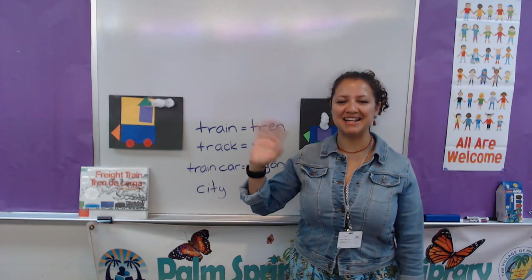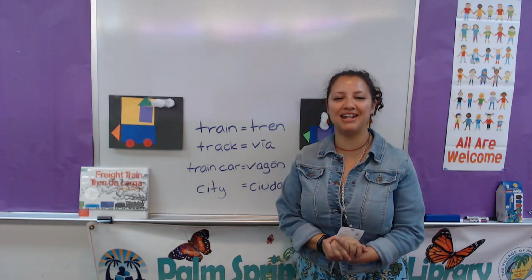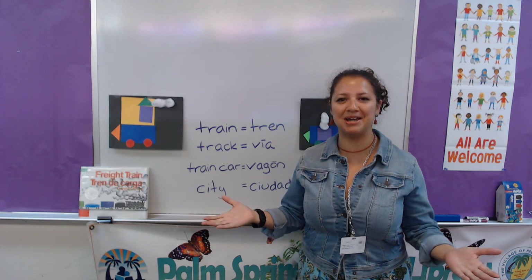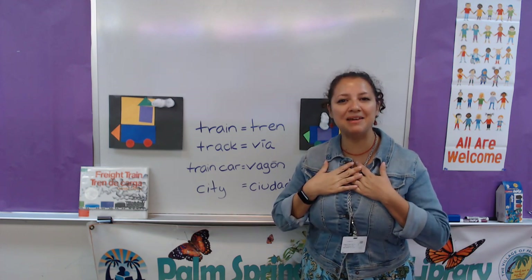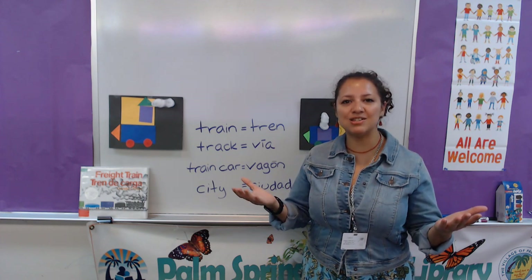Hi! Welcome to Our Neighborly Day Bilingual Storytime here at Palm Springs Public Library in Florida. My name is Karen.